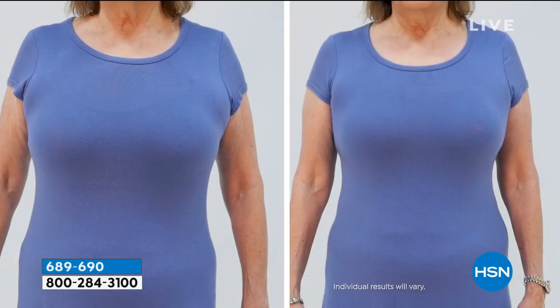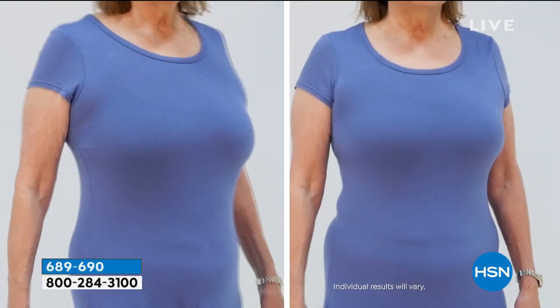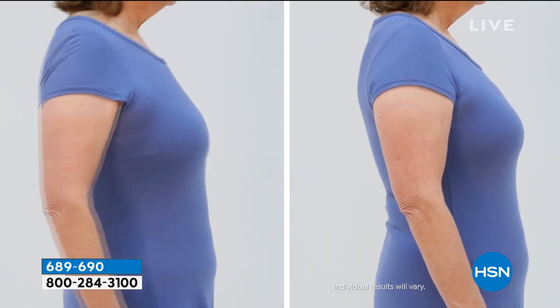Look at how beautiful these are. All right, first, let's show you what this can do.